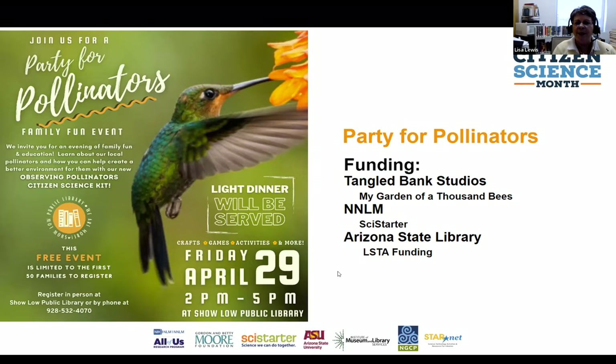We came up with the idea of a Party for Pollinators. We received funding from Tangled Bank Studios, which produced the film My Garden of a Thousand Bees, and they provided funding as well as seed packets to hand out to our community. We also received funding through SciStarter via NNLM and LSTA funding from the Arizona State Library to help put together the kits. We made it a family event with registration, a light dinner, different activities, and some giveaways.